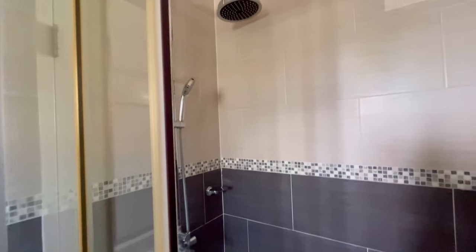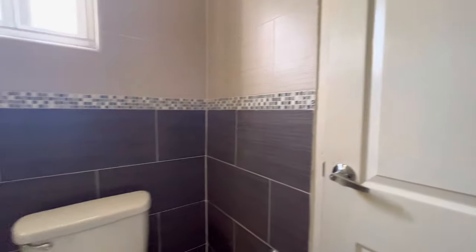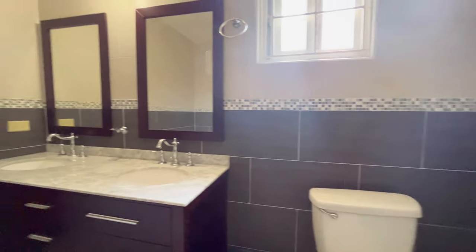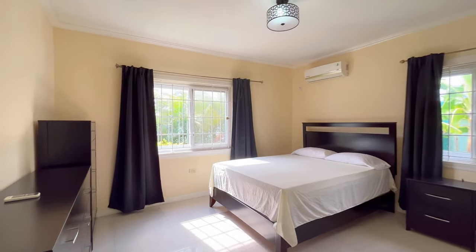With easy access to these and many other amenities, this apartment offers a lifestyle that is both convenient and exciting. The apartment itself is a spacious and elegant abode, with two bedrooms and three and a half bathrooms spread over an area of 1,500 square feet.